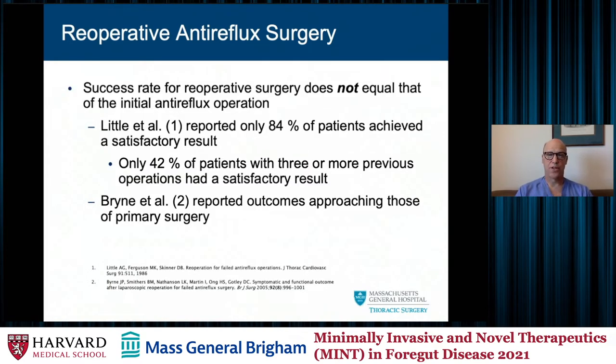Very important to note is the success rate for reoperative surgery does not equal that of the initial anti-reflux operation. I feel like 95 percent of the time for the initial operation, if I choose the correct patient with the proper indications, I can get a successful result. However, I often quote to patients about an 85 percent success rate for redo surgery, and every time we do another procedure — a third time, fourth time, although those are quite rare — that number becomes lower.